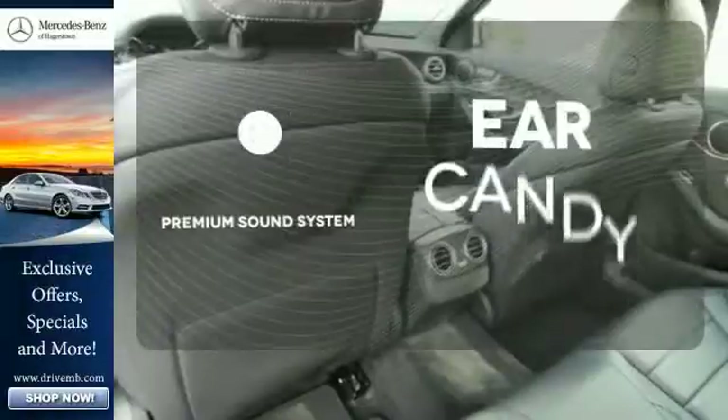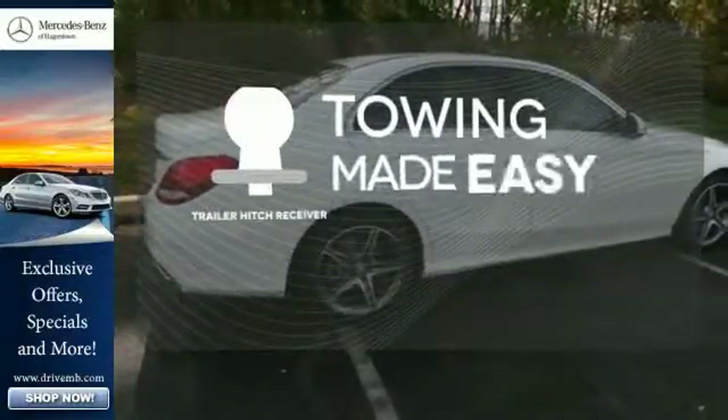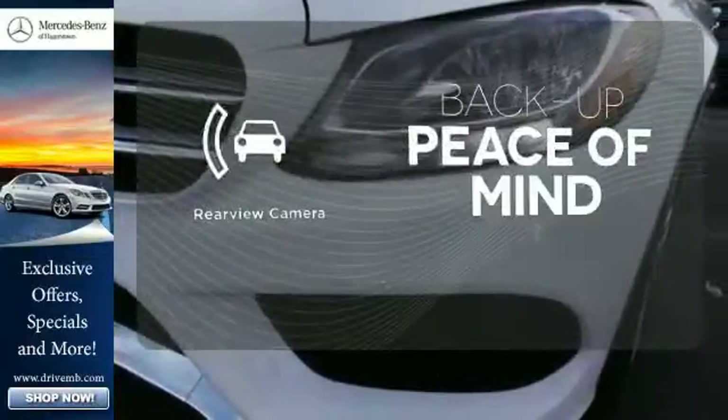The premium sound system gives you a rich listening experience. The trailer hitch receiver is a must-have to tackle any project. Hindsight is 20-20 with the backup camera.